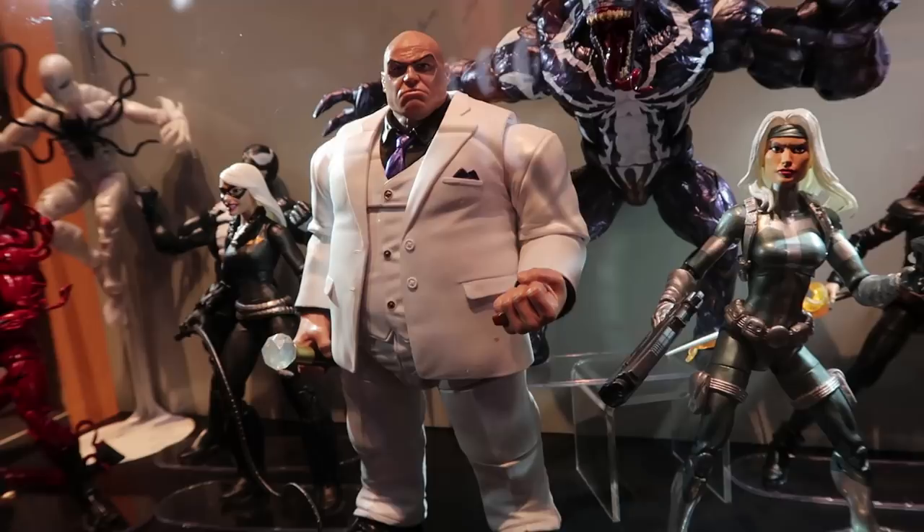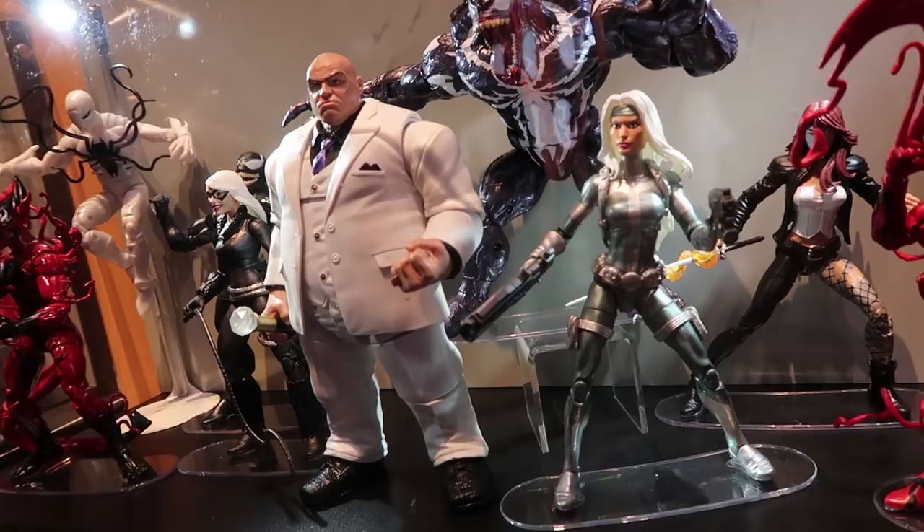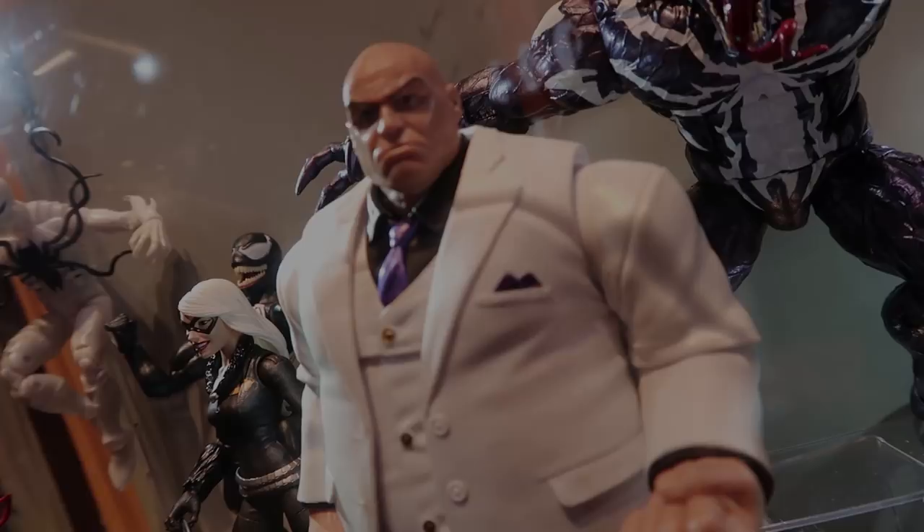He is a really great looking figure, and I believe that is going to be the final reveal for the Marvel Legends line at the 2018 San Diego Comic-Con. So I believe we've got it all covered, ending right here with the Kingpin.